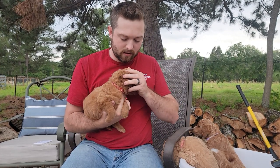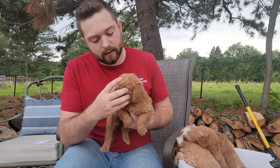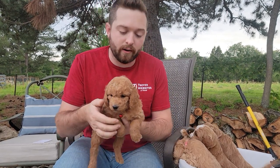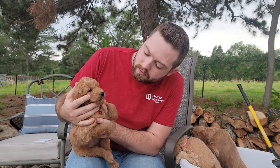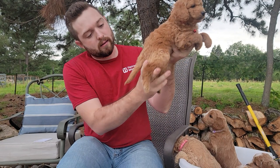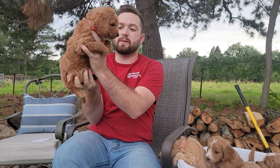Red collar girl has mostly solid colors. She has a little bit of white star on her head, and I think that's about it — black nose, dark eyes. She is also a bit darker than some of them.